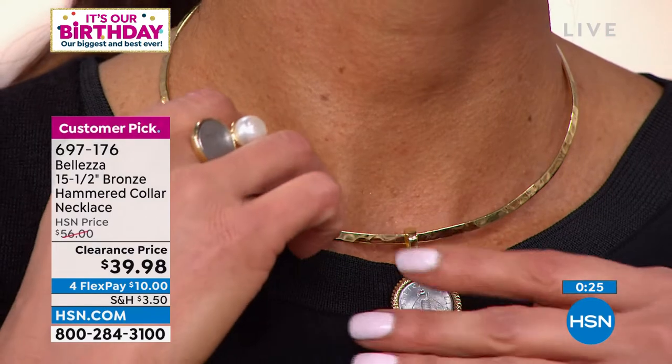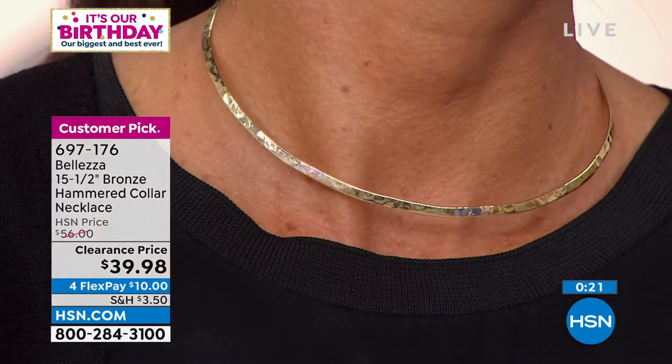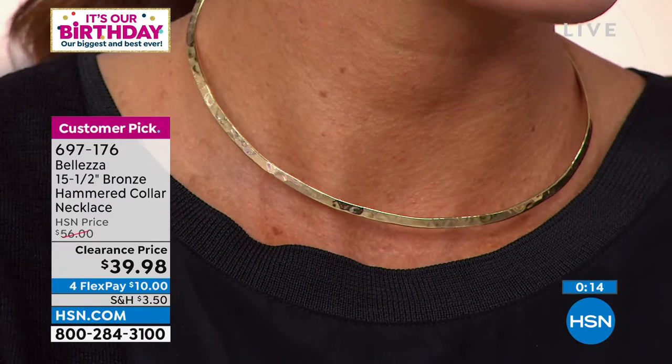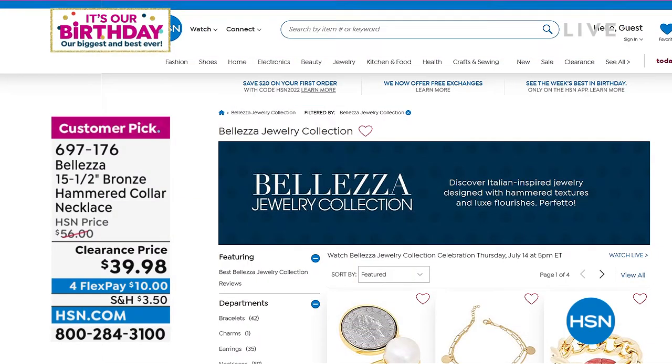I love it with a pendant, I love it without — as do all the customers who paid full price and written in telling us how much they love this necklace. Great as a gift — you don't need to know somebody's style, it goes with every style and any neckline. Fits 99% of all women. If it speaks to you, please give it a try and write in to tell us what you think.